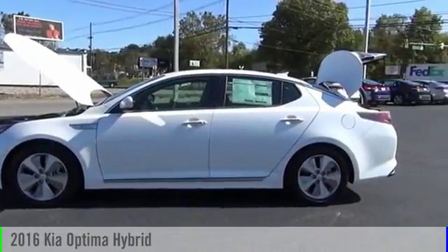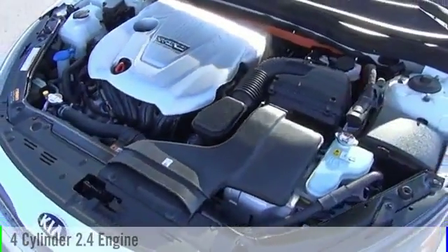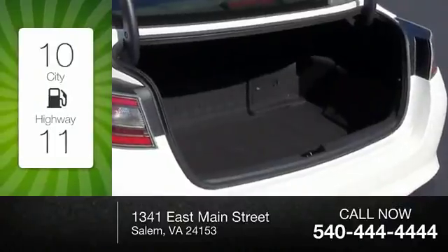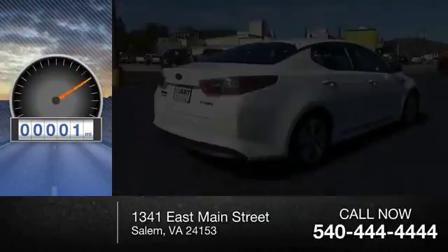2016 Optima Hybrid. This vehicle is powered by a front-wheel drive, four-cylinder, 2.4-liter engine and comes with an automatic transmission. Great fuel efficiency saves you money by requiring fewer trips to the gas station. This vehicle has less than 100 miles.